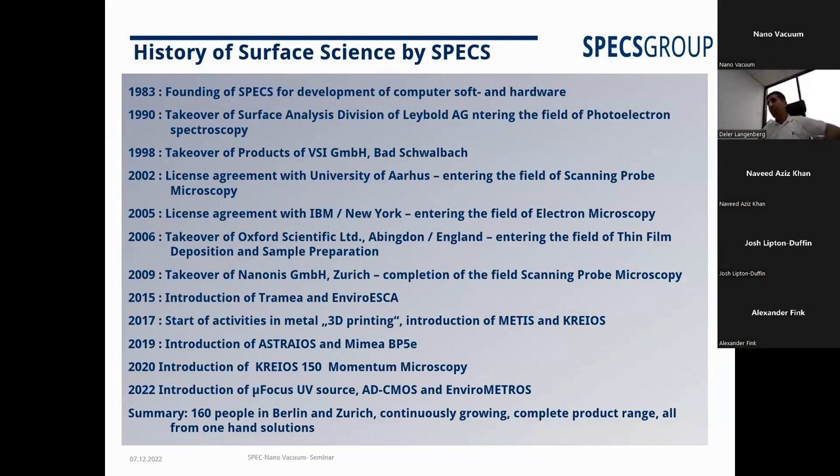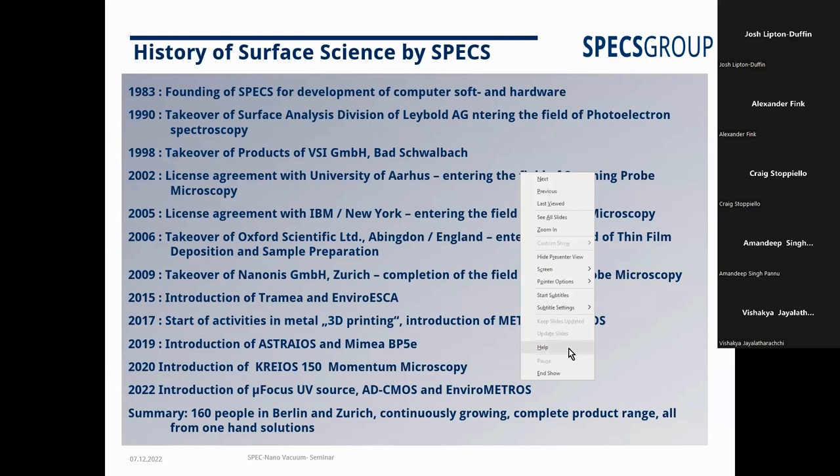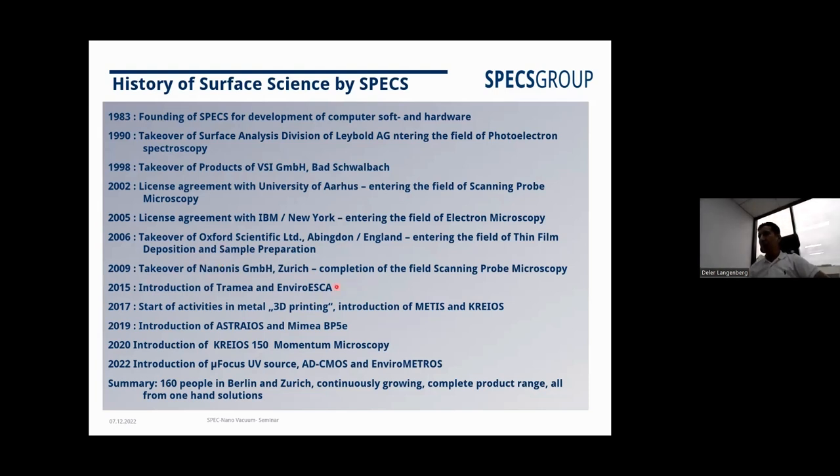The company was established in 1983, and since then has taken over several labels. Companies like Nanonis are well known for SPM. In 2015 we started the EnviroESCA near ambient pressure XPS system, and this year we introduced the EnviroMetros, another near ambient pressure based experimental system. We also introduced a UV source and ADC. We have about 160 people in Berlin.